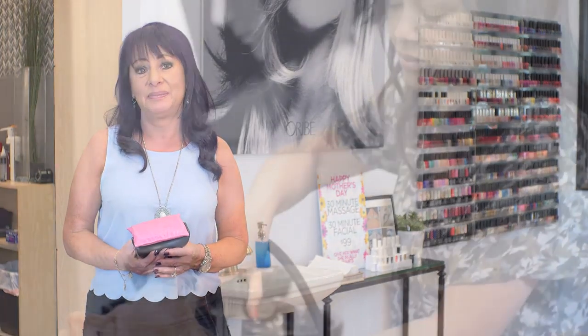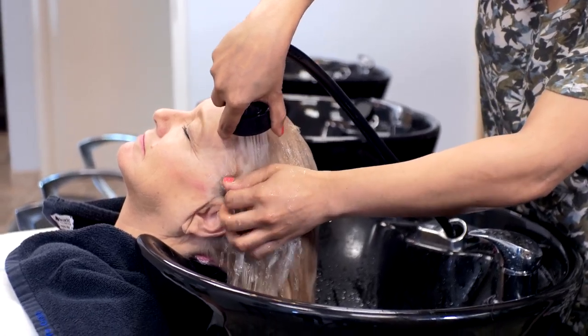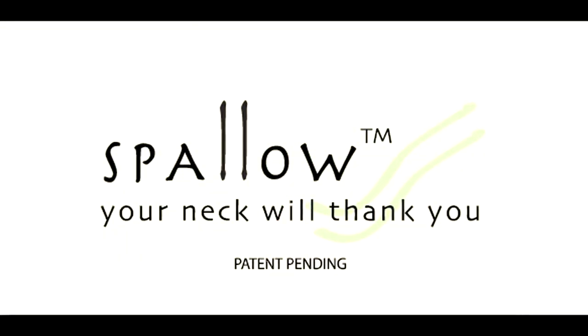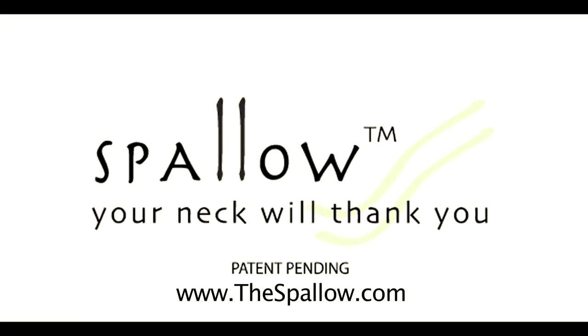I just tried the Spalo, and I think it's a wonderful idea. It supports your neck so it's not so hyper-extended, and it makes the shampoo that much more comfortable. Enjoy your time at the salon.